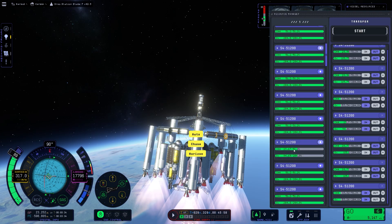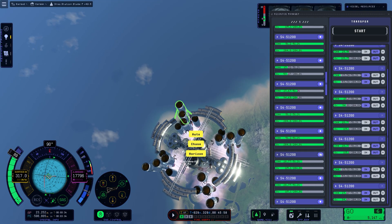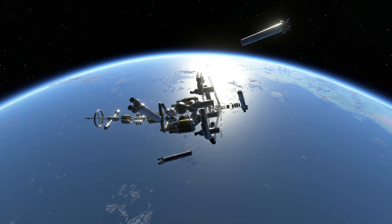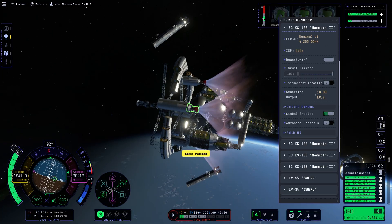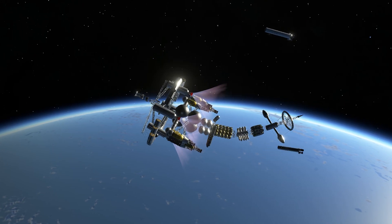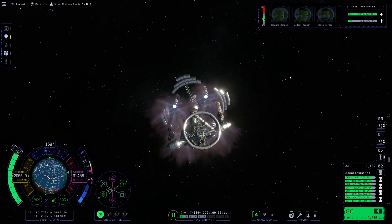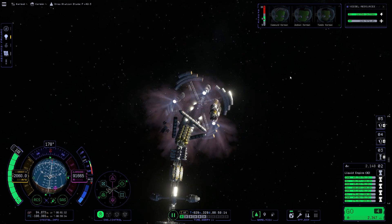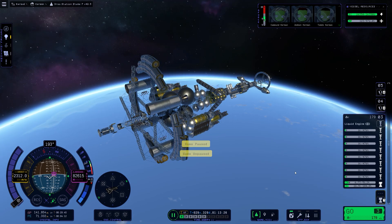Thankfully, the pause button enabled us to manually equalize the fuel tanks, thereby stopping the imbalance and preventing us from becoming fireworks. Not long after, we finally achieved orbit.